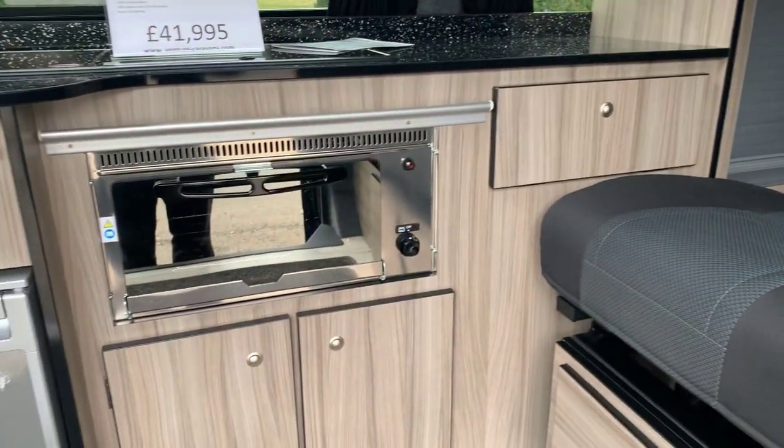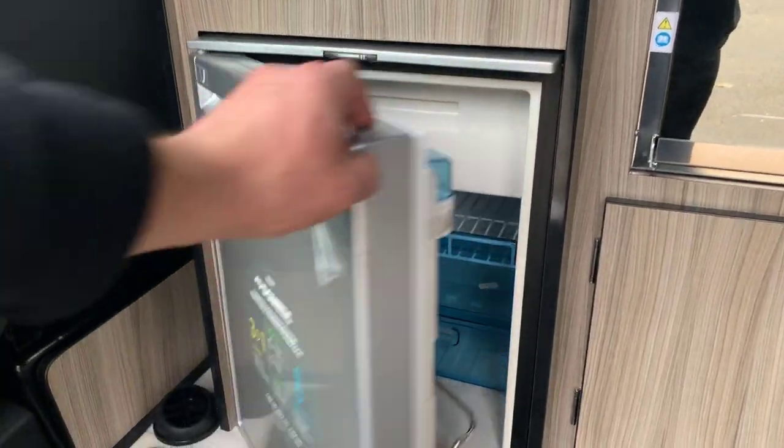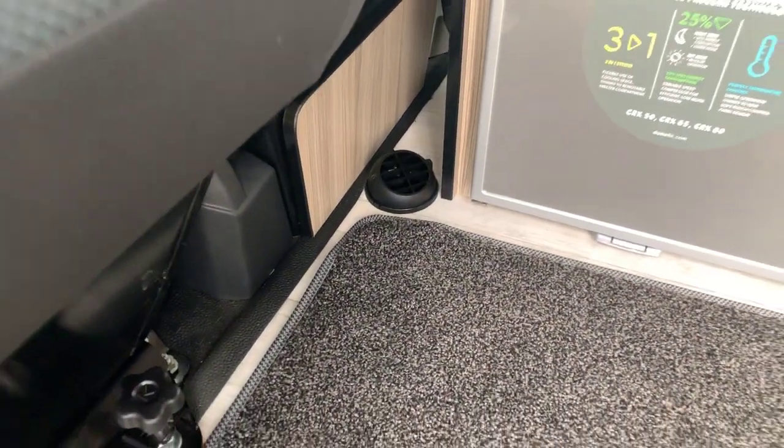You have the grill, and the fridge with a freezer compartment which is 12 volt operated. There's also a diesel heater — that's the outlet for it down there.